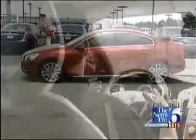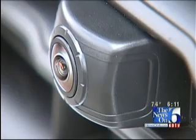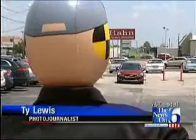He also said this is the first version of this type of system in any car. It's designed to recognize humans, not dogs or bicycles or deer.